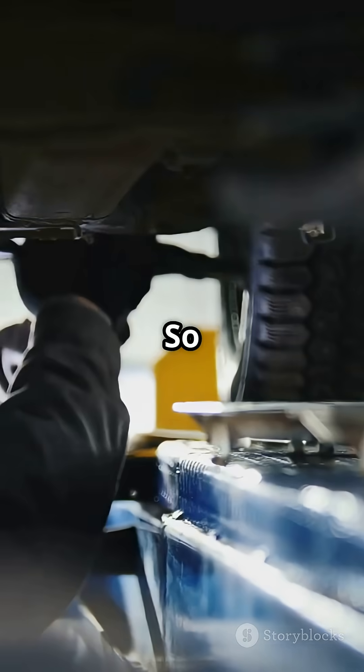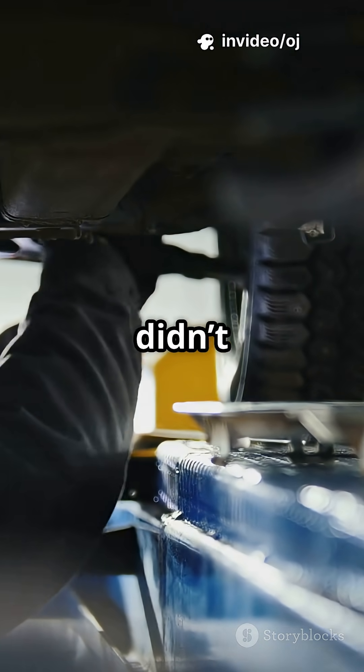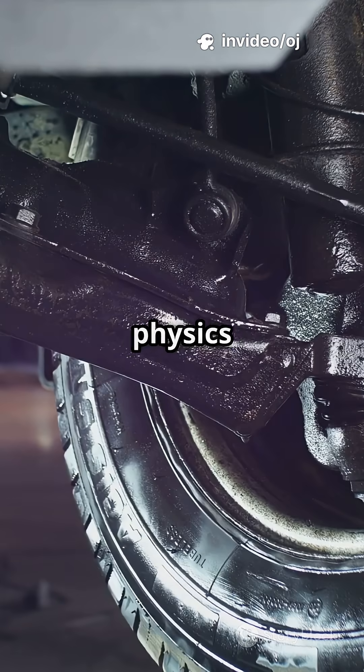No one wanted to be disqualified. So FRIC was dropped, overnight. It didn't use sensors, it didn't need software — it just used physics, beautifully.